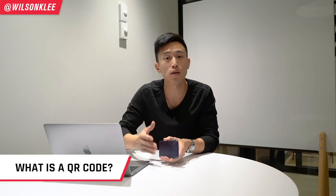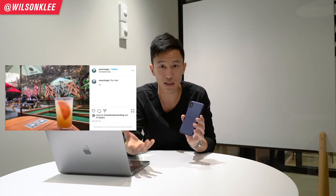Without further ado, let's dive right in. To give you a little more context, we're going to introduce a concept called QR codes. QR code stands for Quick Response code — it's a really popular technology nowadays. It's simply a two-dimensional barcode you see on phones, leaflets, or on tables. When you take your phone and scan a QR code, it automatically directs you to a website, a discount code, a video — wherever you want your customers to go.